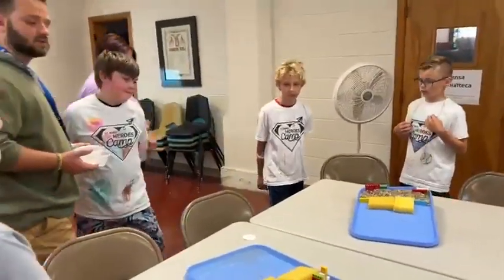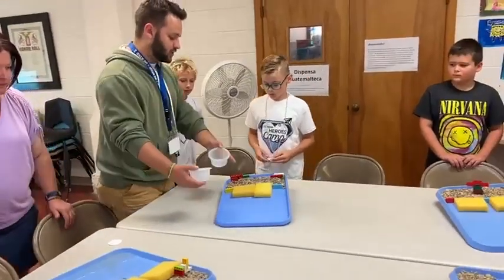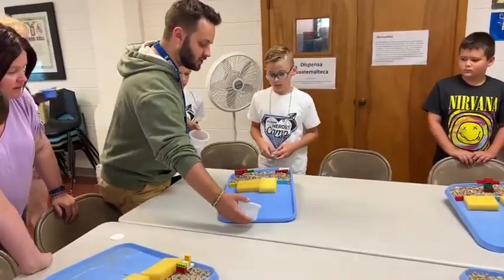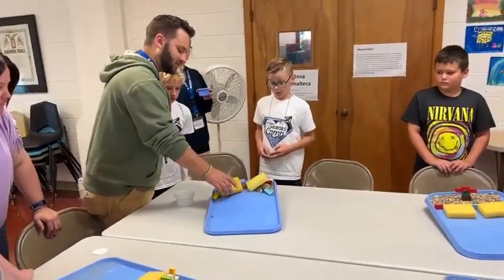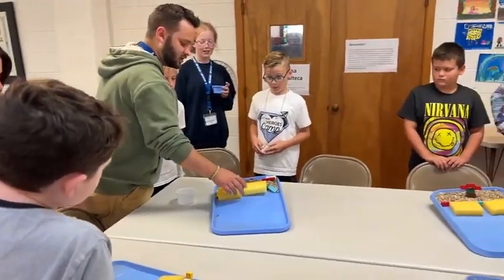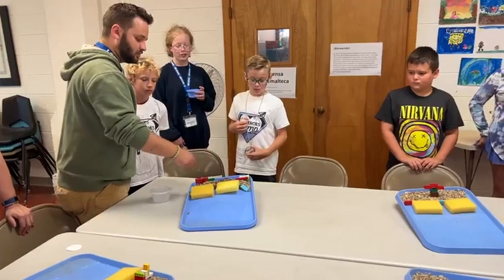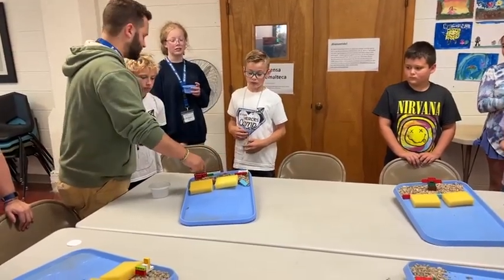Up next, looks like a pretty similar design. You guys put yours a little further down away from the beach — that's interesting. Oh, that was a bad flood. Looks like we had a couple of rocks wash out. This house got destroyed.